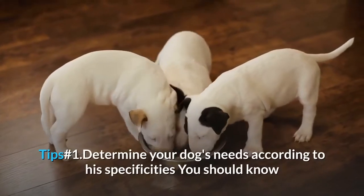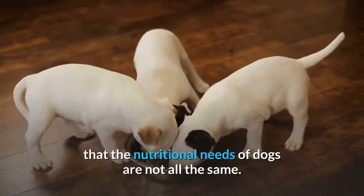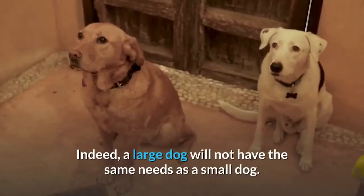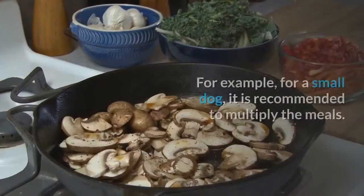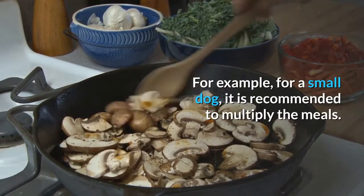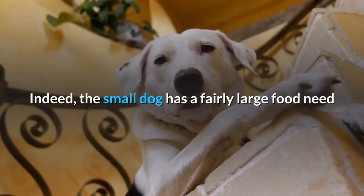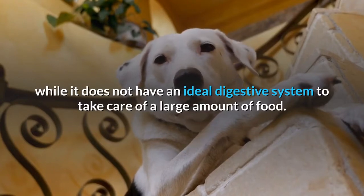Tip Number 1: Determine your dog's needs according to his specificities. You should know that the nutritional needs of dogs are not all the same. A large dog will not have the same needs as a small dog. For example, for a small dog, it is recommended to multiply the meals. The small dog has a fairly large food need while it does not have an ideal digestive system to handle a large amount of food.